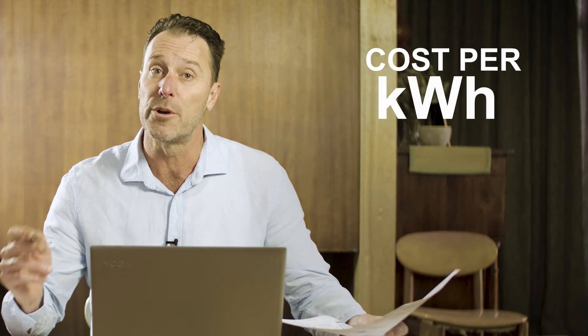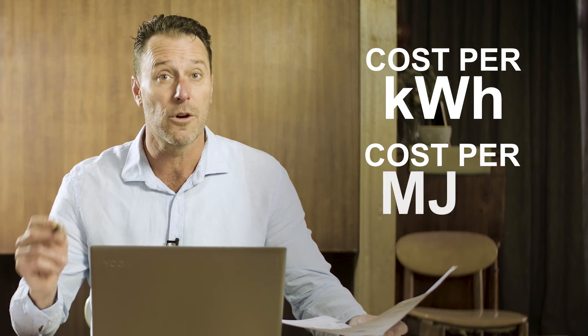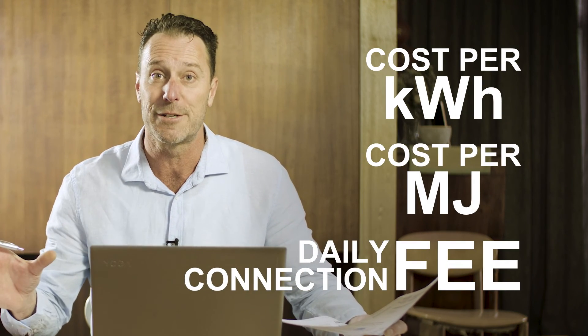They will all try to sell to you by discounts. However, it's all about your cost per kilowatt hour for electricity, your cost per megajoule for gas, along with your daily connection fee.